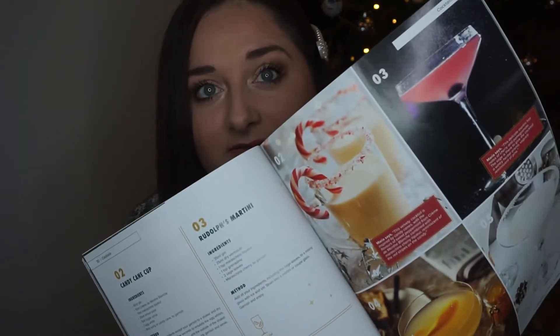There's actually an eggnog recipe in here — I've never had eggnog. It says three eggs, caster sugar, whole milk, double cream, brandy, gin, vanilla extract, ground cinnamon, nutmeg and cinnamon sticks. I might have to try that. There are also very Christmassy cocktails like a candy cane one, Rudolph's Martini, chocolate orange and a White Christmas. And there are some Christmassy food recipes, including a boozy cranberry relish — like how to make a cranberry sauce, perfect for your Christmas dinner. It's just absolutely jam packed.